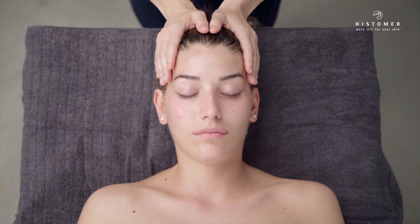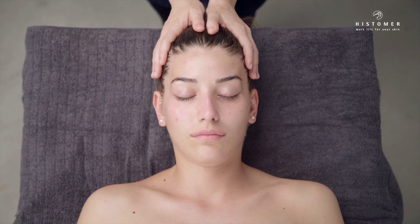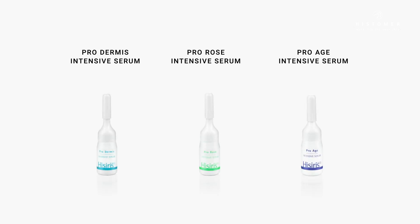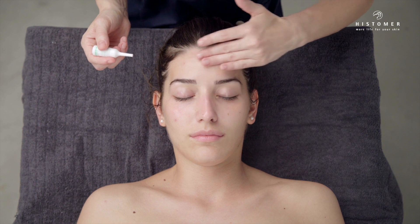Continue the treatment by applying the most suitable ampoule depending on sensitive skin type — pro-dermis, pro-rose, or pro-age intensive serum. Gently massage until completely absorbed.